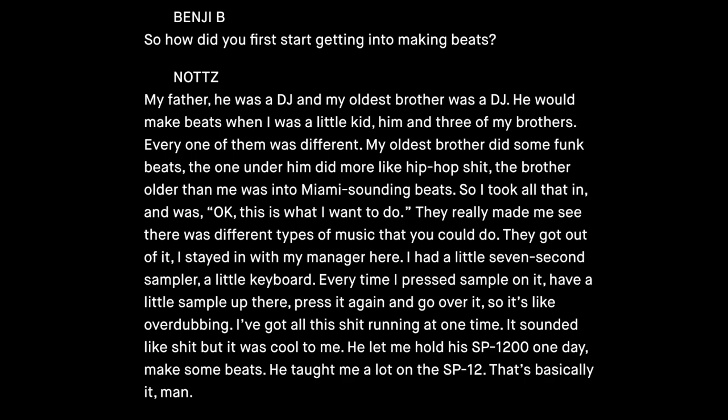'They got out of it. I stayed in with my manager here. I had a little 7-second sampler, a little keyboard. Every time I'd press sample, have a little sample up there, press it again and go over it — so it's like overdubbing. I've got all this stuff running at one time. It sounded like shit, but it was cool to me. He let me hold this SP-1200 one day, make some beats. He taught me a lot on the SP-1200. That's basically it, man.'